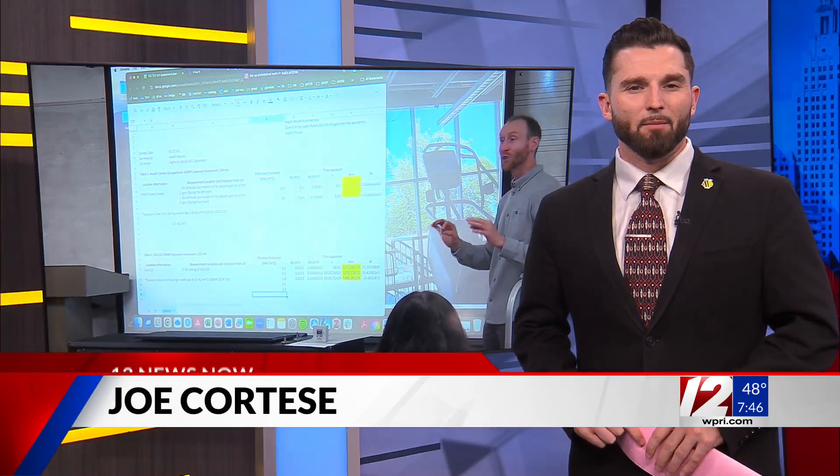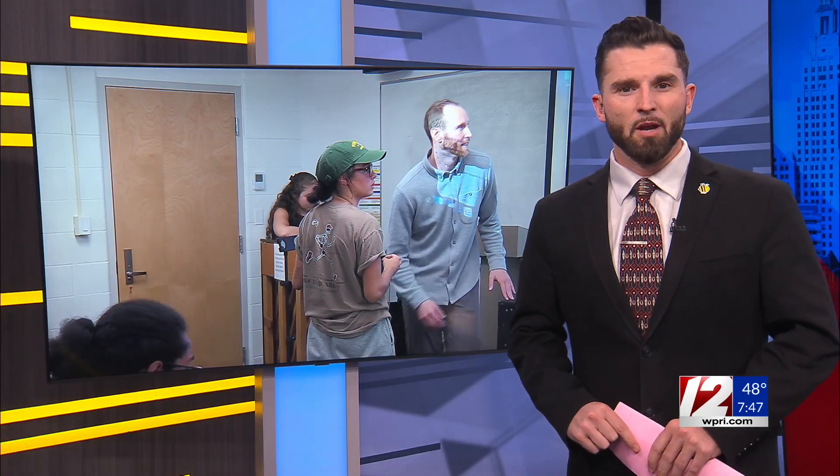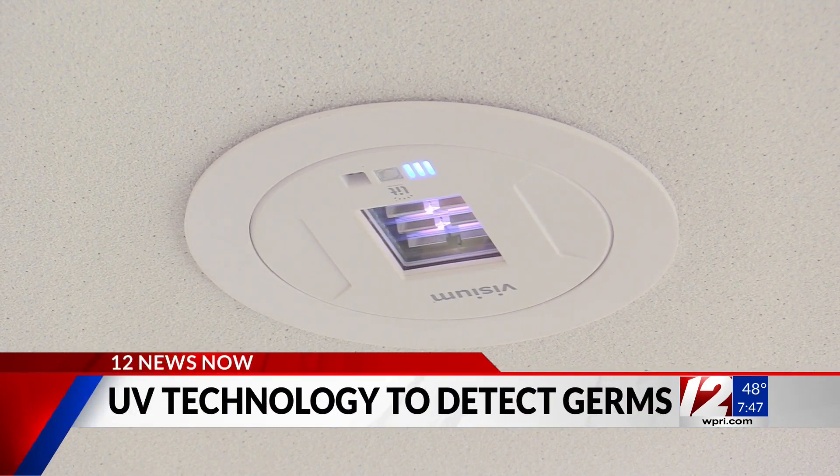Good morning, Kate and Patrick. Dr. Jacob Bueno de Mesquita is currently working with his students on a real world application of germicidal UV. So far, it's been installed in one classroom on campus and the health center. And this is what it looks like — it's a small UV light that's put up in the ceiling.